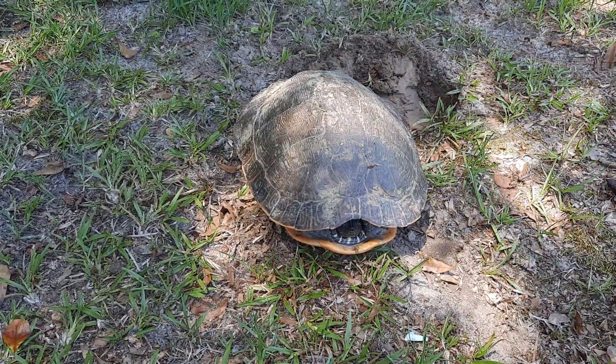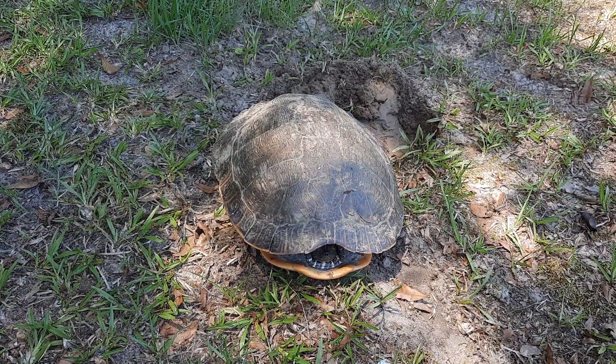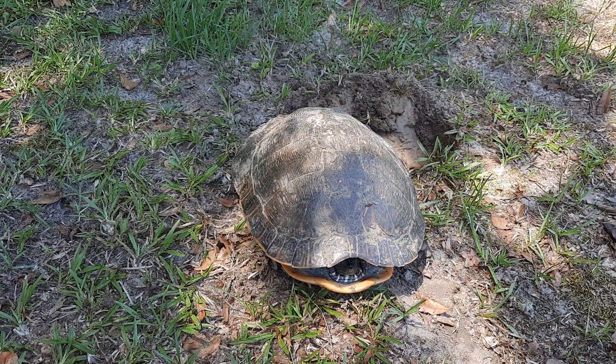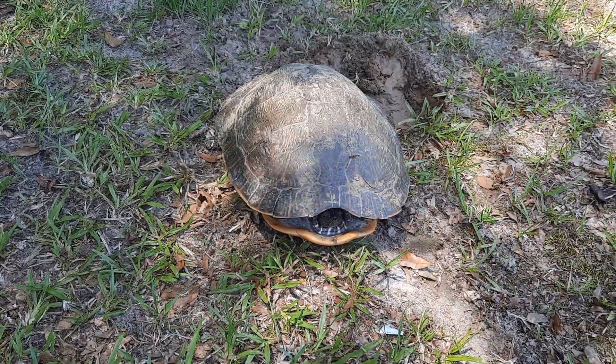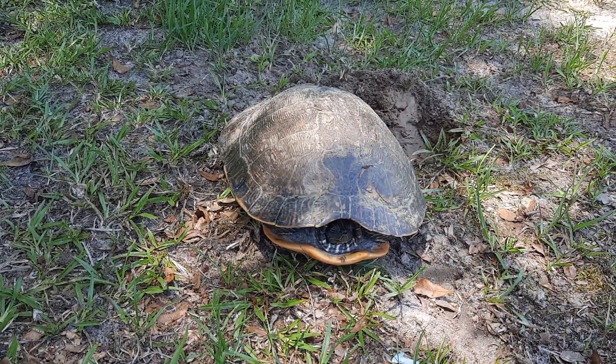We live out in the country so we get a lot of wildlife that comes up in the yard — deer, rabbits, all different kinds of squirrels, especially the silver fox squirrels that come out. And now we have the turtle, which Phoenix just named Billy.